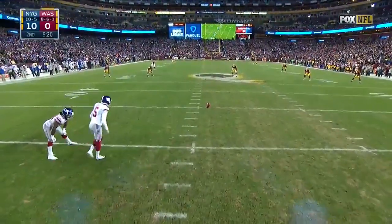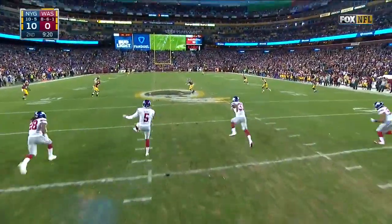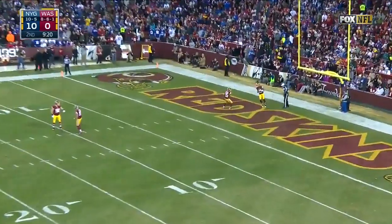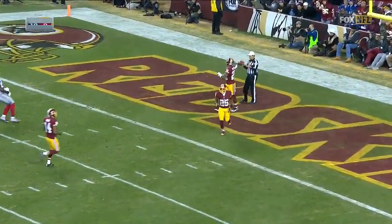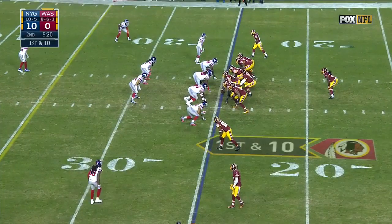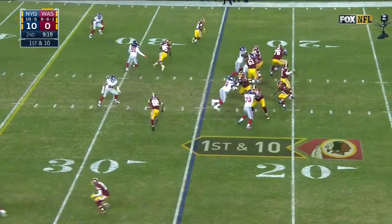They had to go through Green Bay at Green Bay to get there and win it all, and they may have to do that again. We'll get into that as this game goes forward — along with the game between Seattle and the 49ers, with all the unrest with the San Francisco organization.